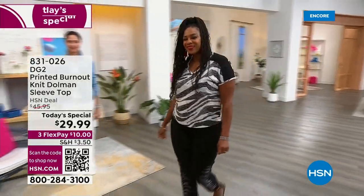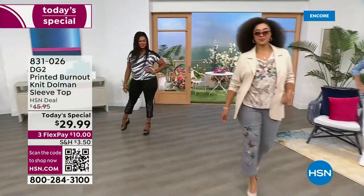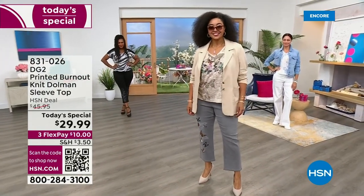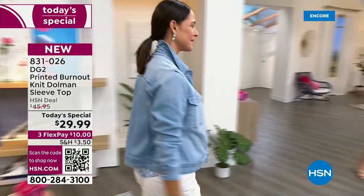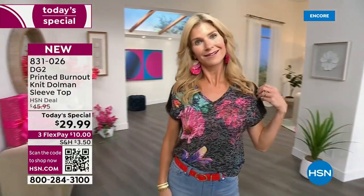We've got all of our fun girls joining us tonight to kick off this new day with this burnout slob. It's very flattering. It's got the dolman sleeve. It's about 25 inches in the length, and it doesn't cling to the middle section. It's very loose-fitting, so comfortable. It is top-tier. It's got the softest texture. The recovery in the fabric is amazing, with just a little bit of stretch.